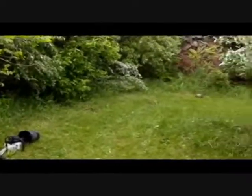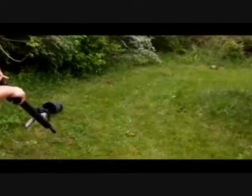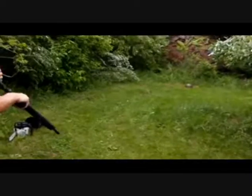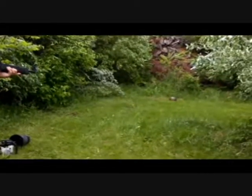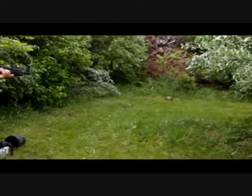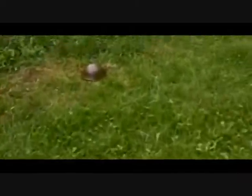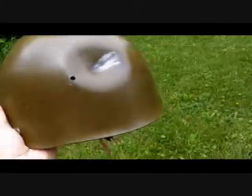Now we're going to take a shot at the Bulgarian helmet with the Kel-Tec 9mm Sub-2000 from about 20 feet. Zero penetration from a 9mm Kel-Tec Sub-2000.